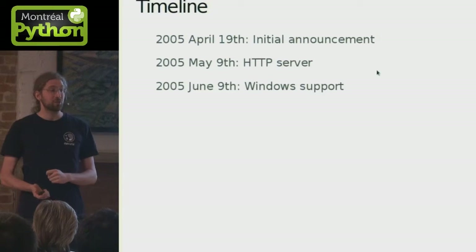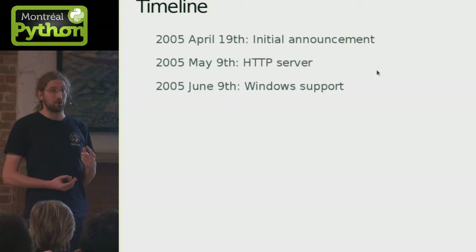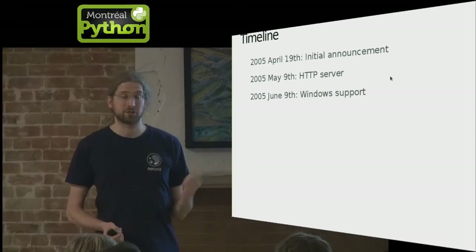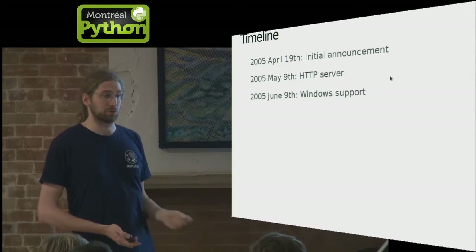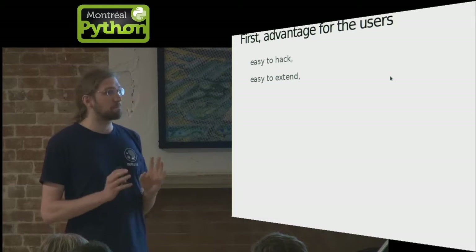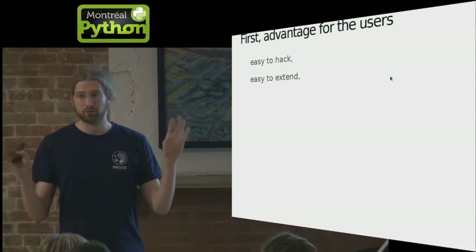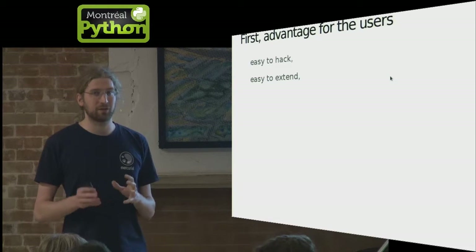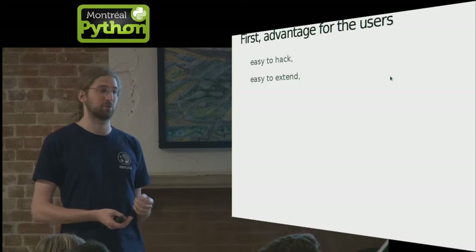So Python was a great choice to get something built quickly. As a good example: in 2005 there was the initial Mercurial announcement, one month later there was an HTTP server to pull and push, and one month after that there was Windows support. As you're all Python developers, I'm going to talk about how having something written in Python can help users get something from it.